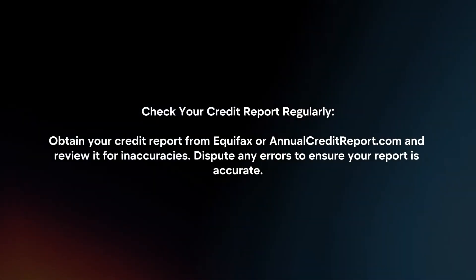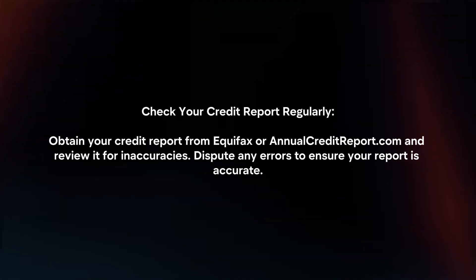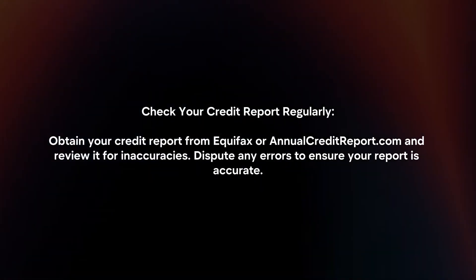Check your credit report regularly. Obtain your credit report from Equifax or annualcreditreport.com and review it for inaccuracies. Dispute any errors to ensure your report is accurate.